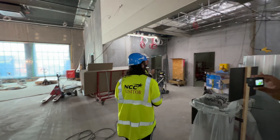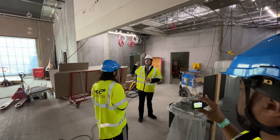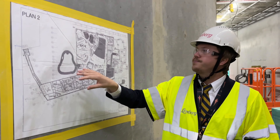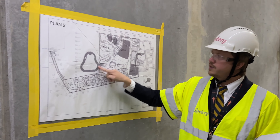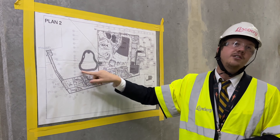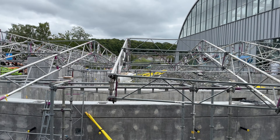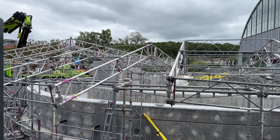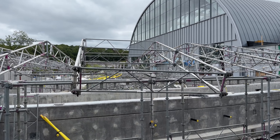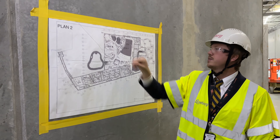Hotel guests can use the second floor and don't even have to leave the hotel to get into the water park — they can walk right across. The second floor has a theme of water, and we'll continue with that theme in the corridor with some music, lighting, and things to look at. Then it opens up and you'll have the big entrance with the sign and everything.